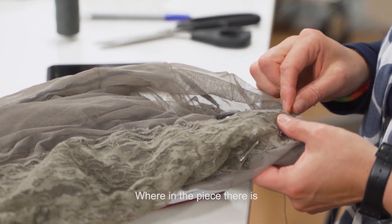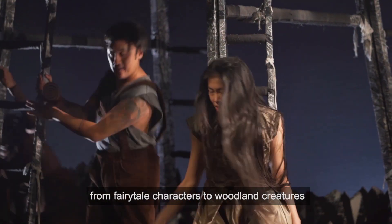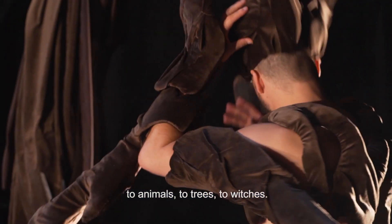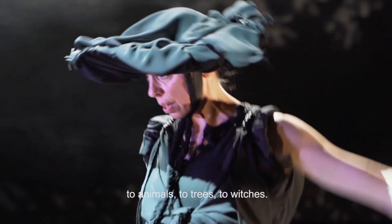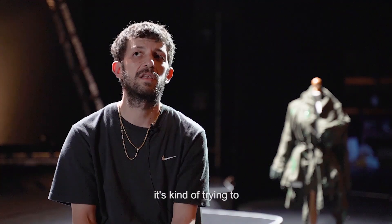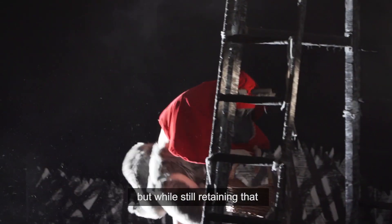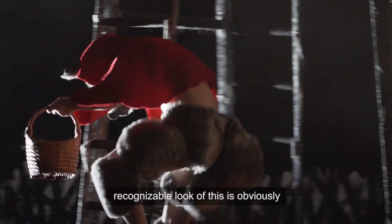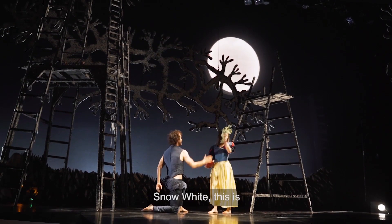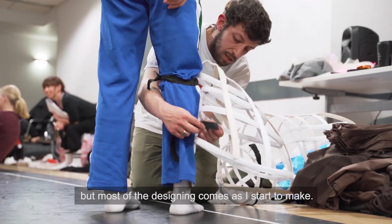There is such a wide spectrum of costumes — from fairytale characters to woodland creatures to animals to trees to witches — so there isn't really one starting point. It's about trying to get into each character's mind. We wanted to have our own spin on it while still retaining that recognizable look, so this is obviously Snow White, this is Hansel and Gretel, for example.